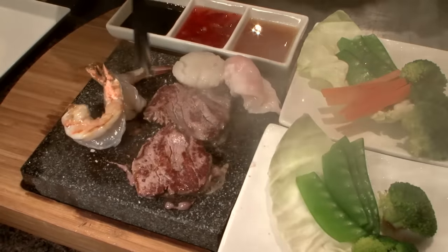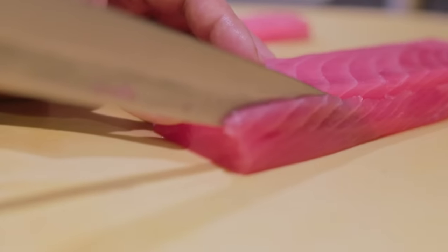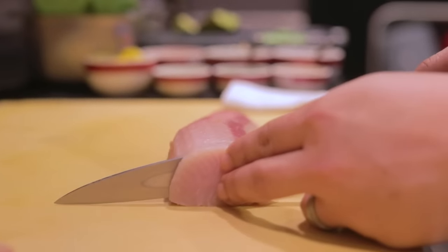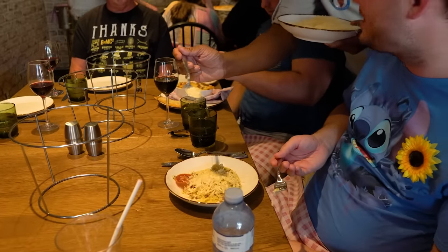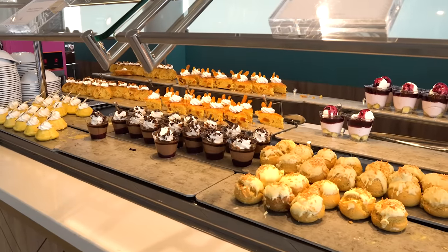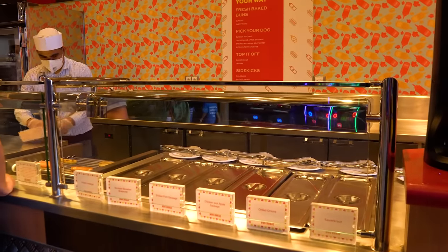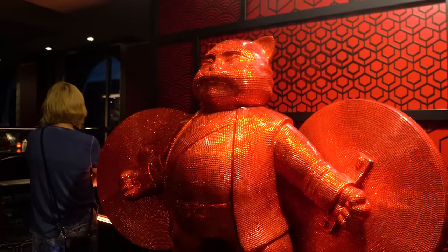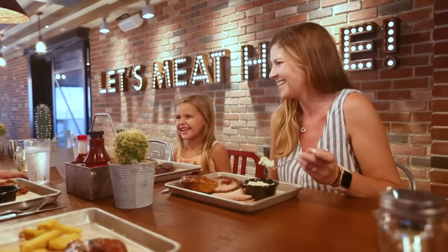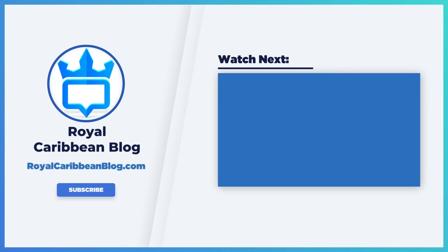So there you have it — the pros and cons of getting a dining package on your Royal Caribbean cruise. If you're on the fence, I often recommend the three-night dining package: it's a lower cost to get started, you'll visit a few specialty restaurants, save money, and still enjoy complimentary dining the rest of the trip. Give it a try and decide for your next cruise. Let me know in the comments whether you're pro or against dining packages and what your experience has been. Hit the like button, subscribe, and turn on notifications. This has been Matt from RoyalCaribbeanBlog.com.